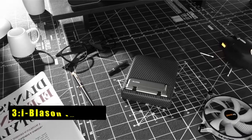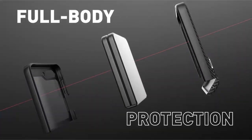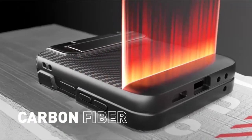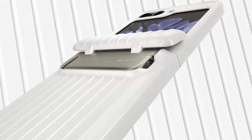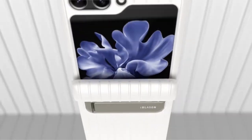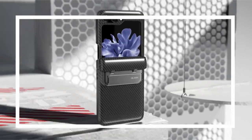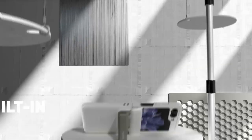At number 3 is the i-Blason Journey. The i-Blason Journey for Galaxy Z Flip 6 is a protective case that doesn't compromise on functionality. The Journey offers a 2-in-1 defense system: a hard polycarbonate exterior shields against scratches and bumps, while the flexible TPU core absorbs impact from drops and falls. This dual-layer approach safeguards your Z Flip 6 without adding excessive bulk.